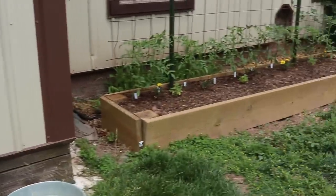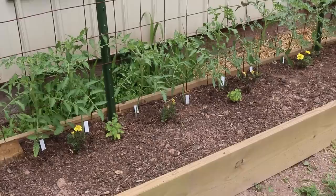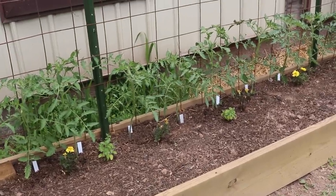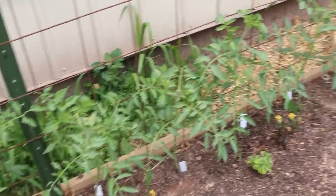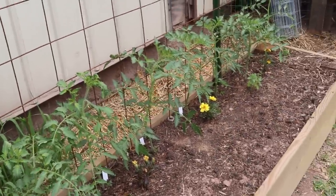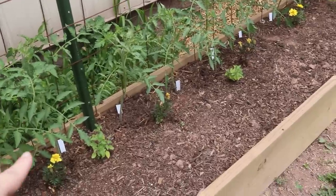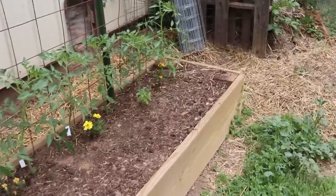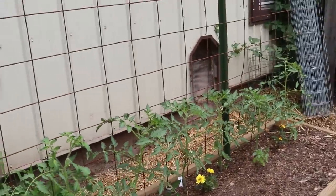The last bed is all paste tomatoes. Everything else up in the in-ground space is slicers and cherries — these are my paste. I'm going to come through and may prune some of the suckers off of them, or I might let some go. I've got different basils for basil tea and some marigolds. So that's pretty much everything.